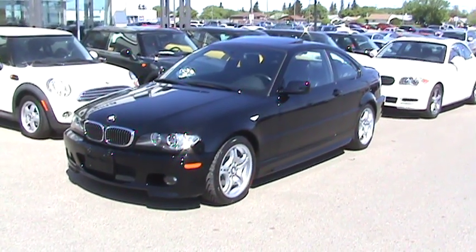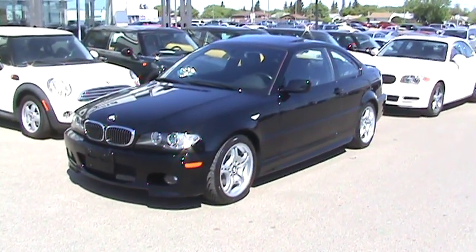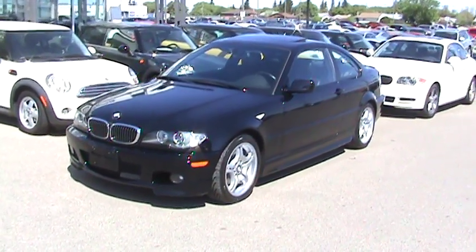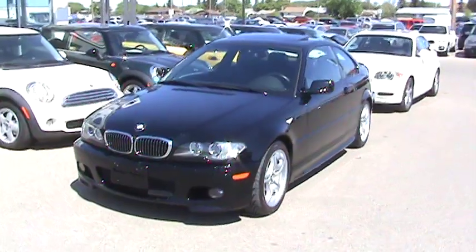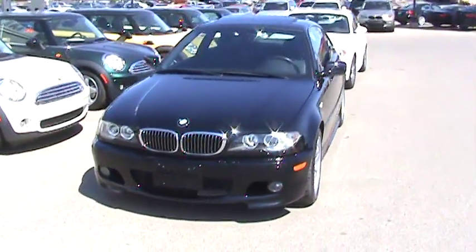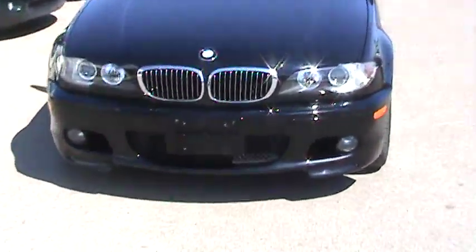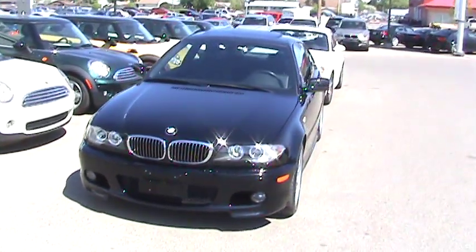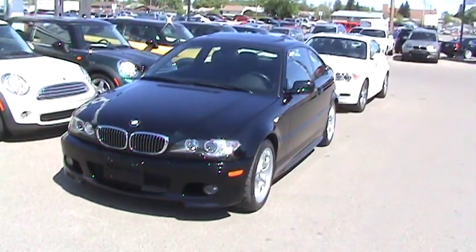This one has 26,000 kilometers on it, so it's very rare to get a three-year lease return with only 26,000 K. And usually the M appointments you see on the car, like the front fascia on the bumper, were things you just couldn't get on the 330 — they were only limited to a 330 model.